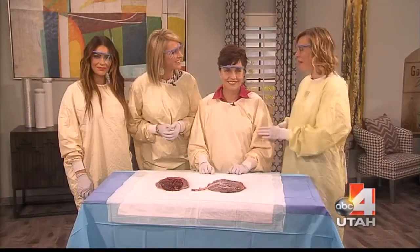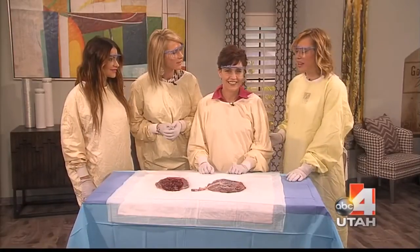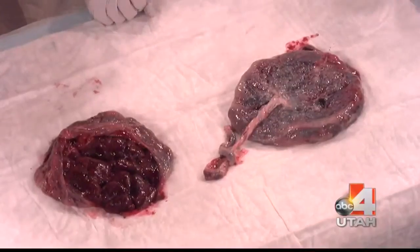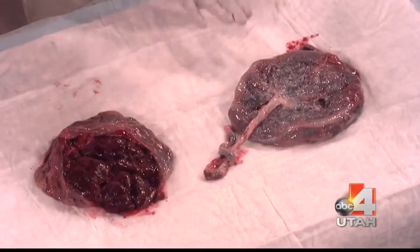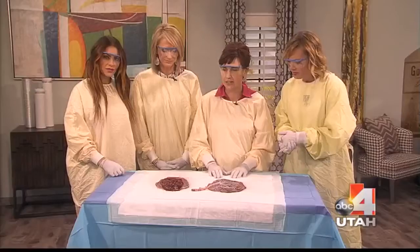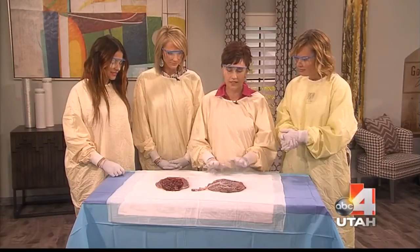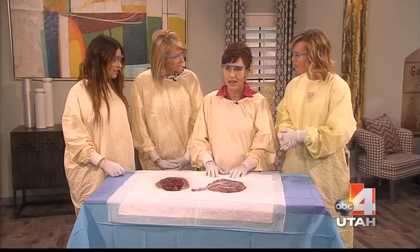My friend Melanie Longmore is here with LDS Hospital. She's in the Labor and Delivery Unit. Can you tell everyone what you have brought today, and why we're gloved up with our glasses and everything, Melanie? Well, I have brought two placentas from two different pregnancies, and I am really excited to show these because the placenta is probably one of the most underappreciated organs that a woman has.